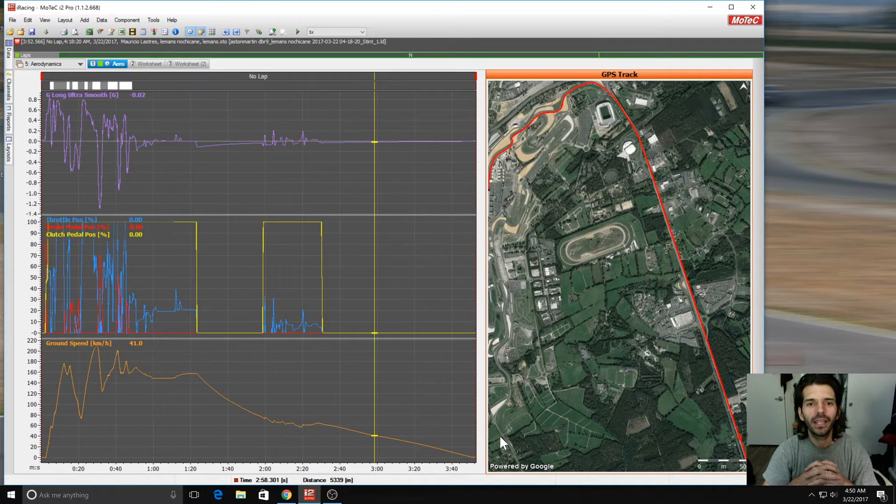Hello everyone, I'm back today, not with a Motec Monday video, but just to try to shed some light into an issue that came up in the iRacing forum. It was related to the performance of the GT1 cars at Le Mans, and a lot of people were talking about specifically the aerodynamics of it, so I wanted to use the aerodynamics worksheets that we made on Monday to see if we could figure out what's going on.